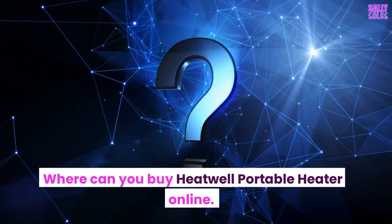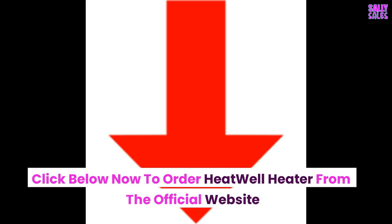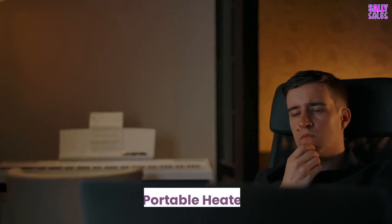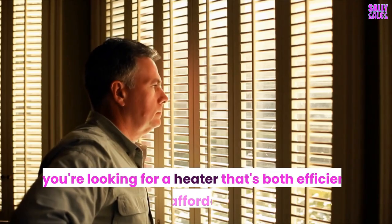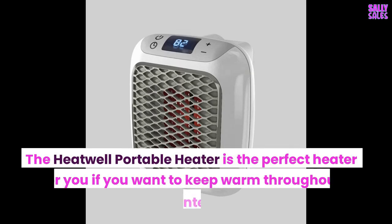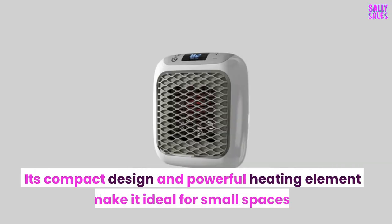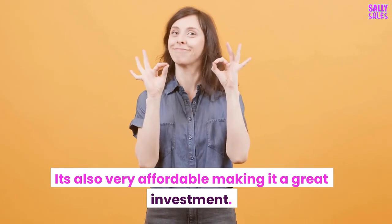Where can you buy the Heatwell Portable Heater online? Click below now to order the Heatwell Heater from the official website. The Heatwell Portable Heater is an excellent choice if you're looking for a heater that's both efficient and affordable. It is the perfect heater to keep warm throughout winter — its compact design and powerful heating element make it ideal for small spaces, and it's also very affordable making it a great investment.